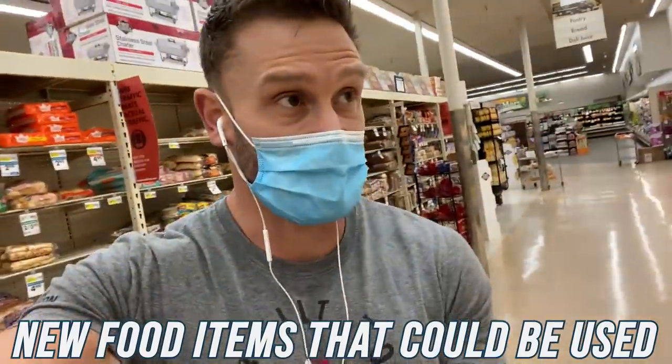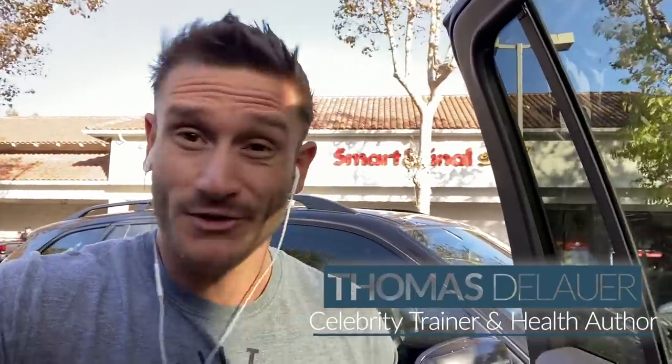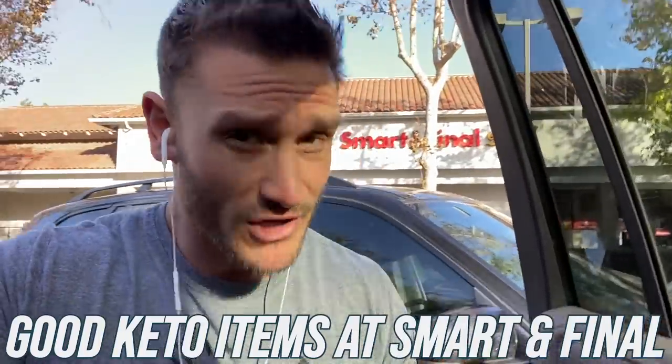If you've ever been to a Smart and Final before, you know they have some weird stuff — but that makes for an epic grocery haul because we encounter all kinds of strange things that are kind of exotic in interesting ways that might work really well for a low carb lifestyle. Let's head on in and see what kind of good keto finds there are, because I'm pretty sure we'll find some interesting and intriguing stuff that's going to have a little bit of a scientific explanation.